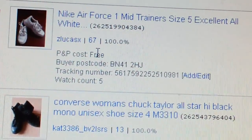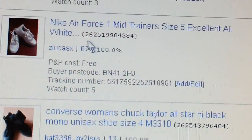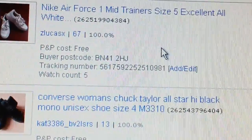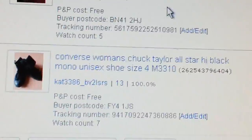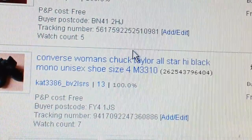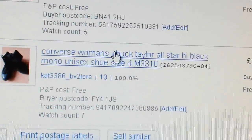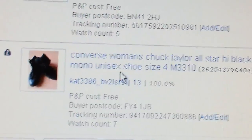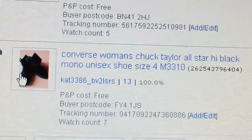Nike Air Force trainers — got £24.85, paid £4. I never tend to pay more than £7 to £8 for any mix of shoes or trainers, so keep that price in mind. Converse Women's Chuck Taylor — £24.95, paid £6.